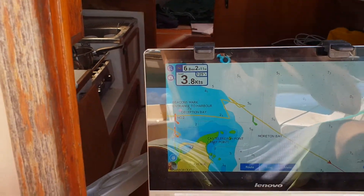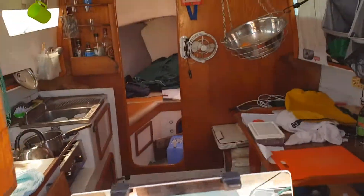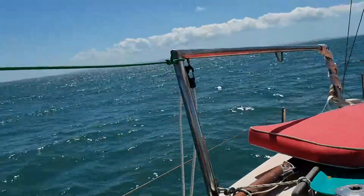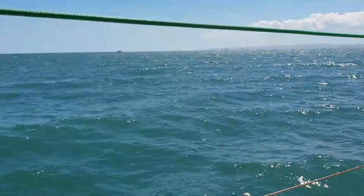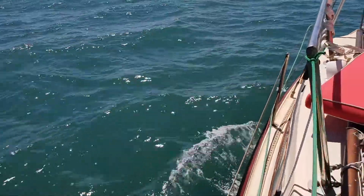We're doing under four knots now, but it's still okay. Might shake it out, or it might pick up again, but it's all experience, which is good.